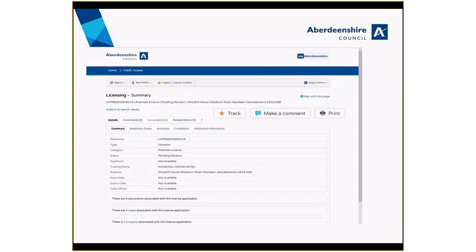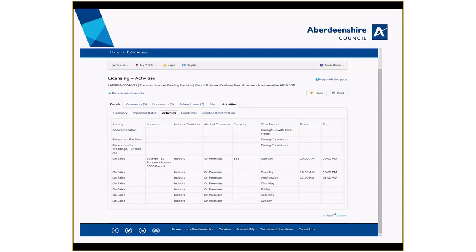Once you find what you are looking for, you will be able to see a summary of it, along with further details about the application. Please note that not all information is available online. You can click on the activities and additional information tabs for more details about the licence, such as opening times and activities permitted. This area is currently in development and will improve over time.